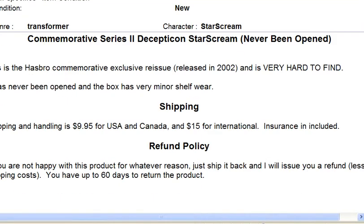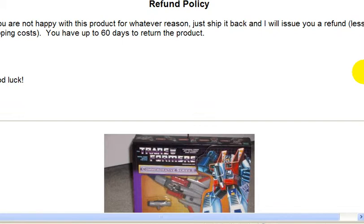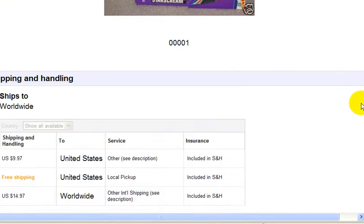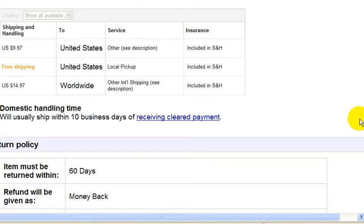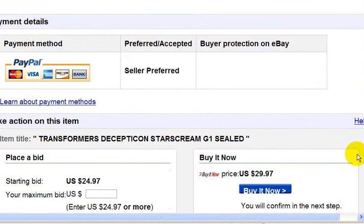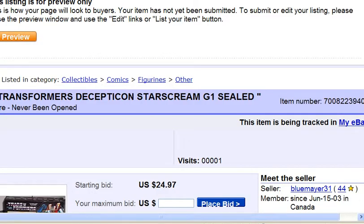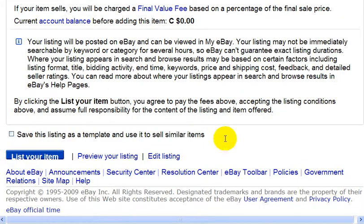Everything looks good. Now if you want to edit, you just click edit listing or click on the back button. But I'm happy with my listing, so I'm just going to click on list your item.